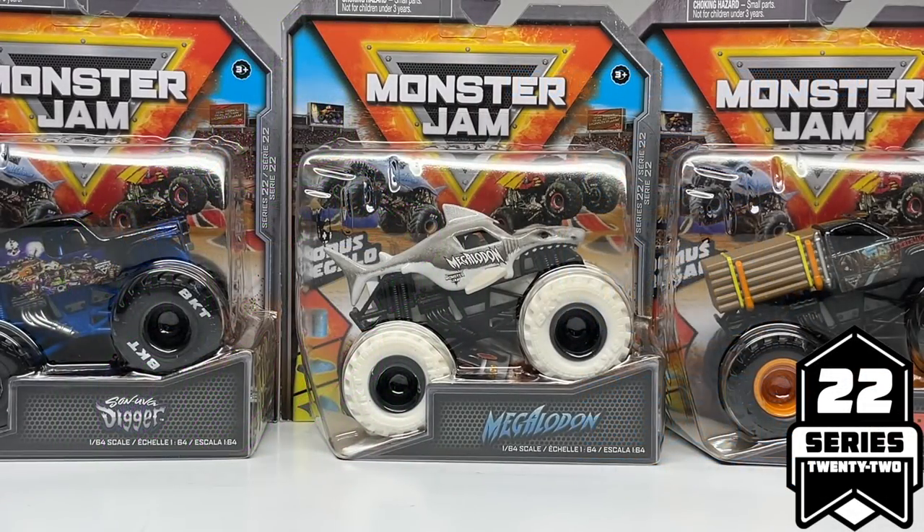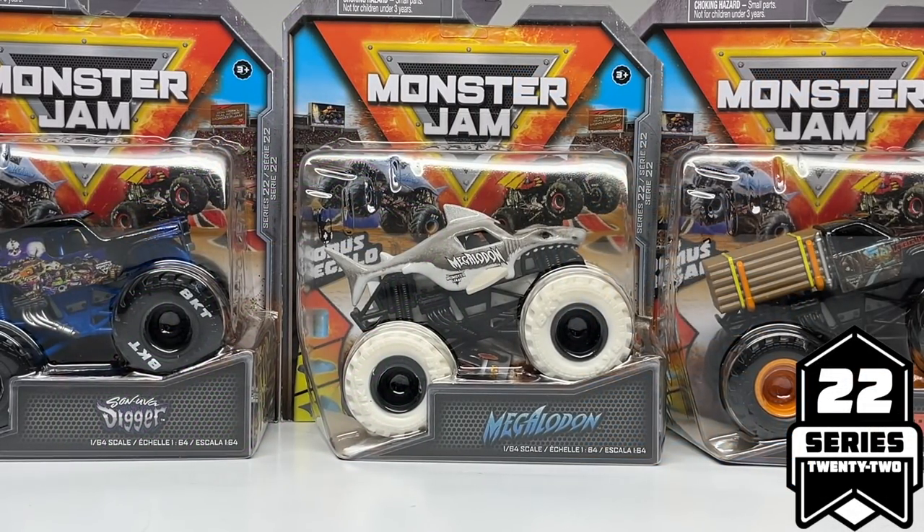Hello Monster Jam fans and welcome back to another Monster Jam OCD review video. Today we are taking a look at the first singles assortment series for Spin Master Monster Jam of 2022, and it is Series 22. Series 21 ended 2021, and now we're starting off 2022 with the 22nd series of Spin Master Monster Jam singles. I am so excited because there's a couple trucks in here today that I've been looking forward to, especially one particular independent truck.